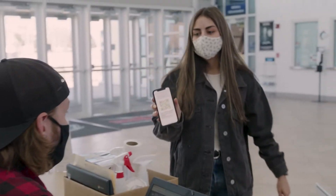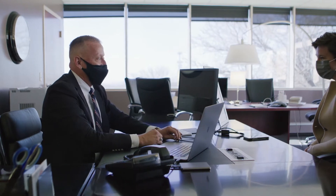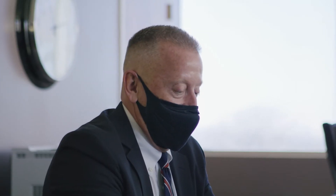Having the NTT Data solution — the Smart Return to Work app — that online portal where we could look at our student populations, our employee populations, aggregate that data, and respond very quickly to a positive case and follow up and quarantine quickly, was very important to us.